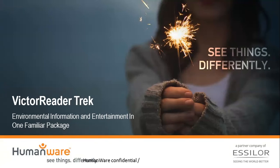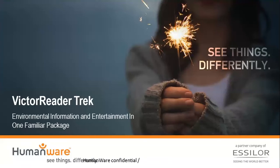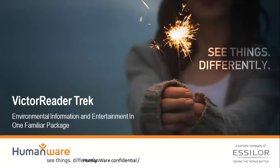For those of you who aren't familiar with the Trek, we announced it at the National Federation of the Blind and the American Council of the Blind conferences, and the response was exceptional. We were blown away by how excited and how well it was received. The Victor Reader Trek is a combination of two of our most popular products — the Victor Reader Stream and the Trekker Breeze — but you'll see in this presentation that it's a whole lot more than that.